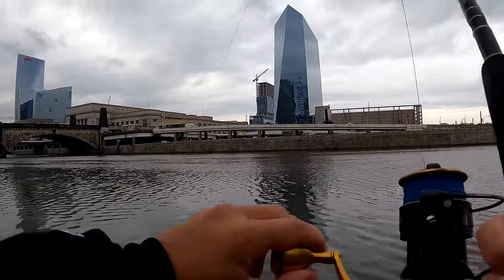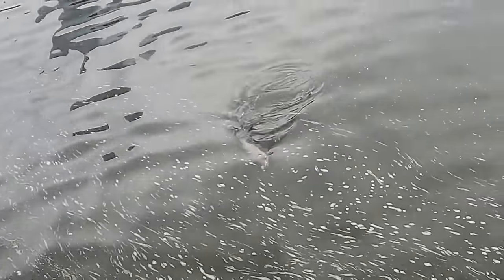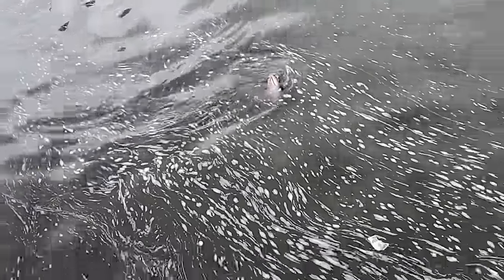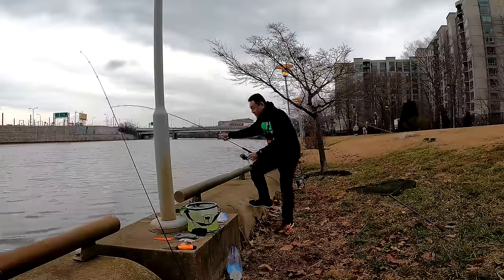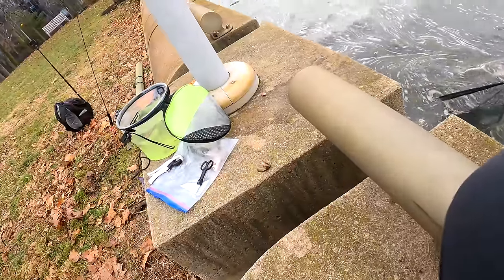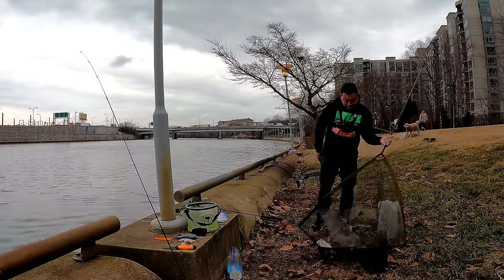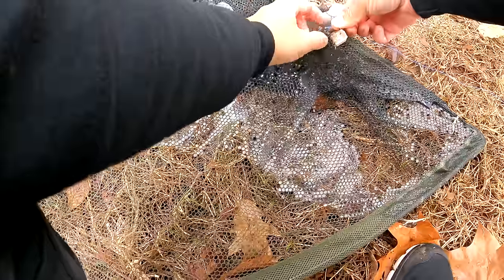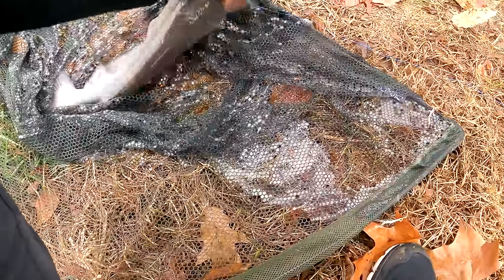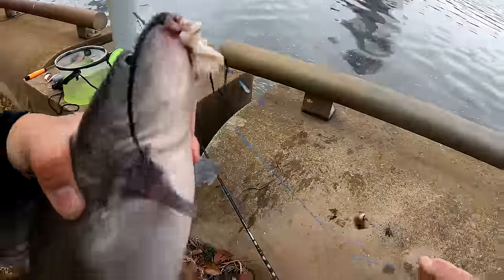Very active — only five minutes after the last one. A tad bigger than the other one but still not the one we're looking for. It got tangled on the line again, so I'm going to use the net. There we go. Is it a black catfish? No — this is a channel catfish, that's the one we're going for. Just a little bit bigger than the last one. I'm going to hook it, take a photo, and let it go.